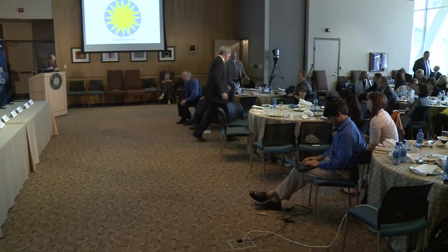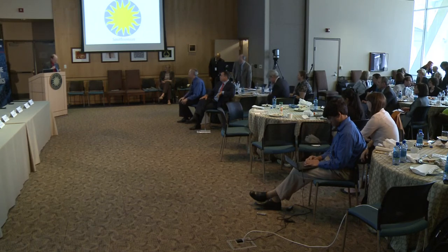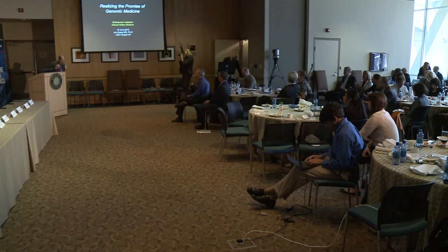I'm absolutely delighted to be here. In fact, I wore one of my DNA ties to celebrate. I've been told it's kind of humorous to own one DNA tie and kind of pathetic to own as many as I do. But I really am so excited about this exhibit, in part because science dominates almost every facet of our life, and genomics is becoming incredibly important to the lives of individuals.